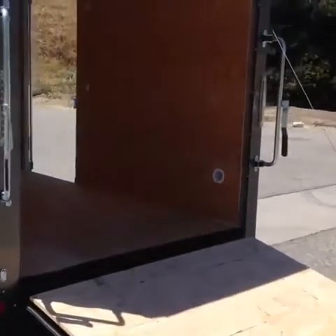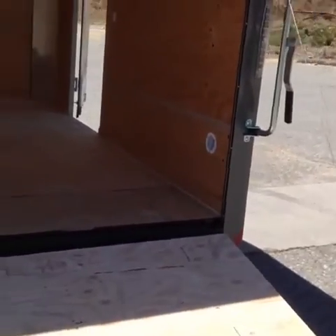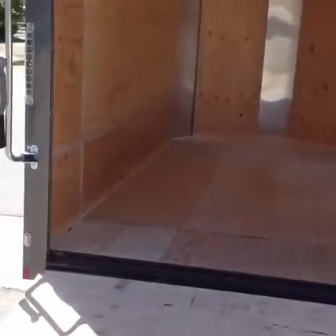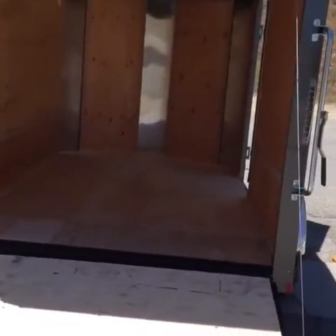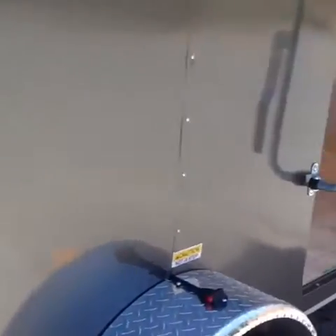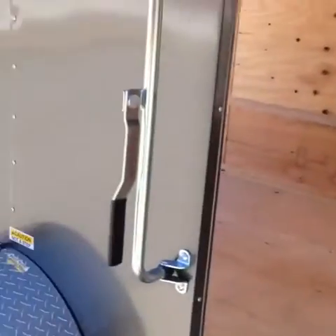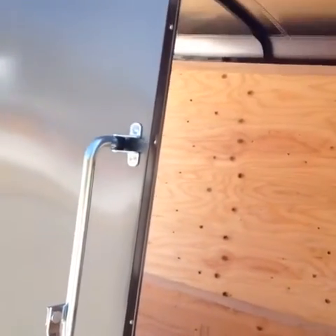Two side vents on this one, in case you didn't notice there are no roof vents — gets some ventilation for fumes in case you decide to use this as a motorcycle trailer. Interior height is going to be 6 feet. And a cam bar lock instead of the RV style.